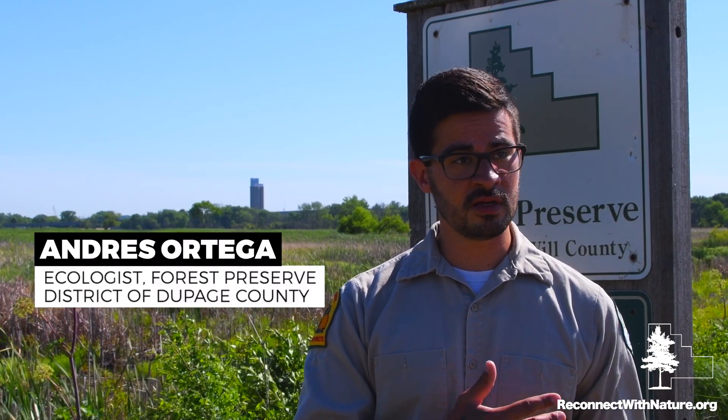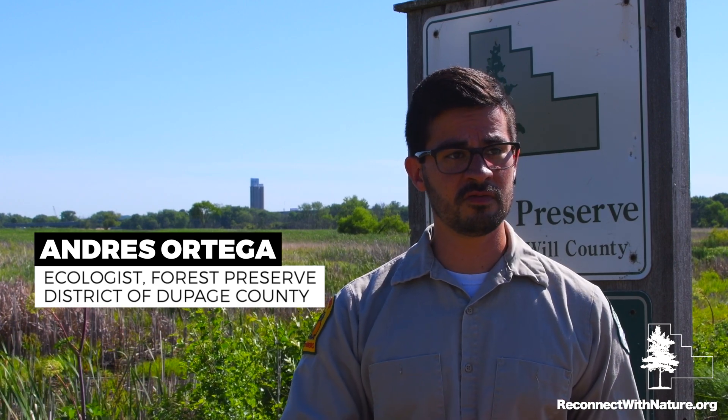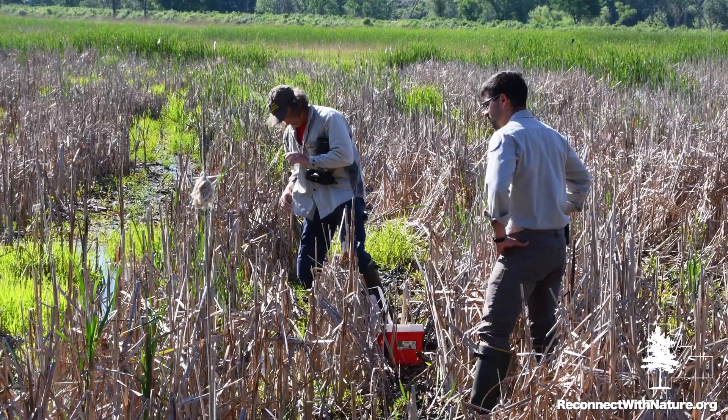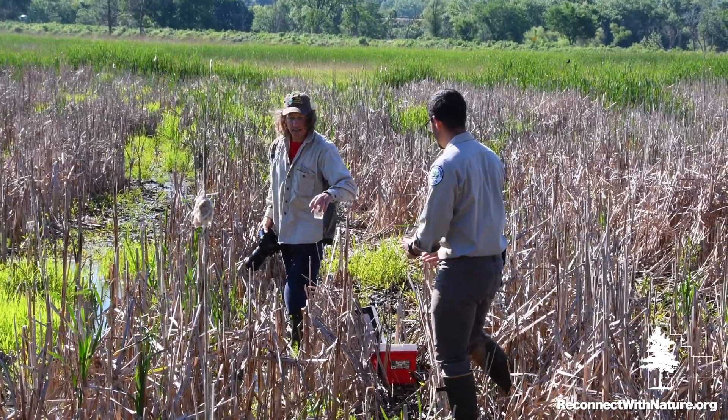We've been raising those larvae in captivity. We collect the eggs, raise the larvae in captivity, give them the best possible environment — best water, no predators, ample food. Today was time to release some of those larvae back into the wild. The goal is to augment the Illinois population, increasing it beyond what it would naturally be.